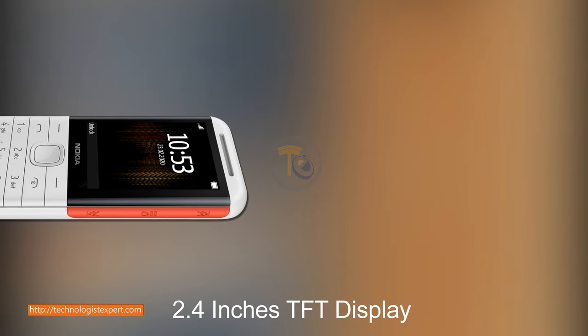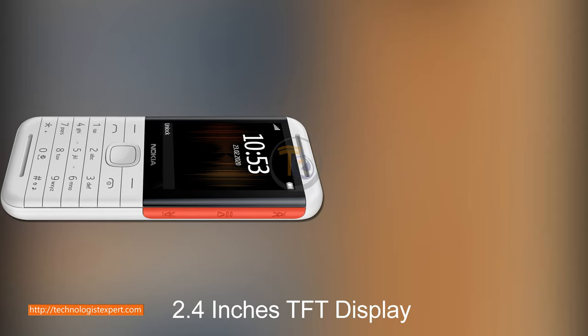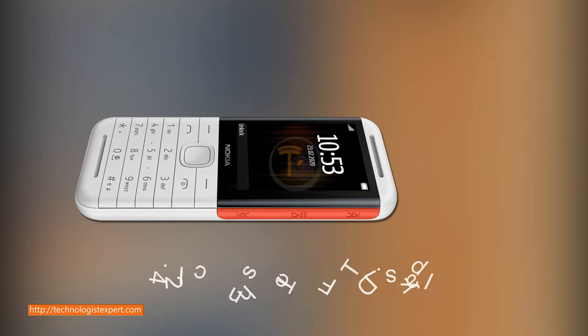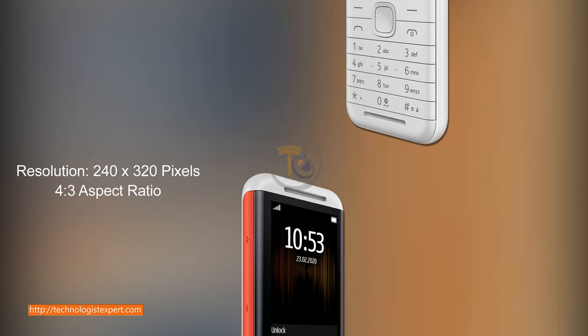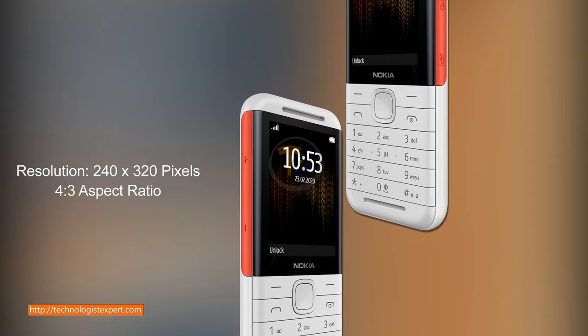2.4 inches TFT display, resolution 240 by 320 pixels, 4 to 3 aspect ratio.